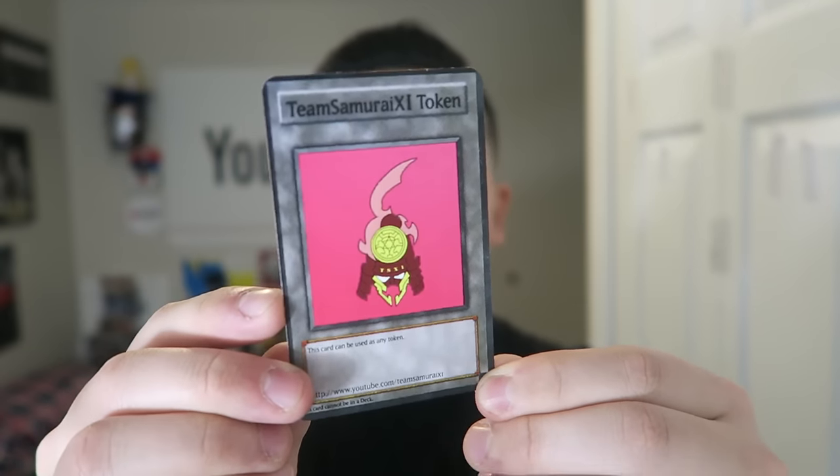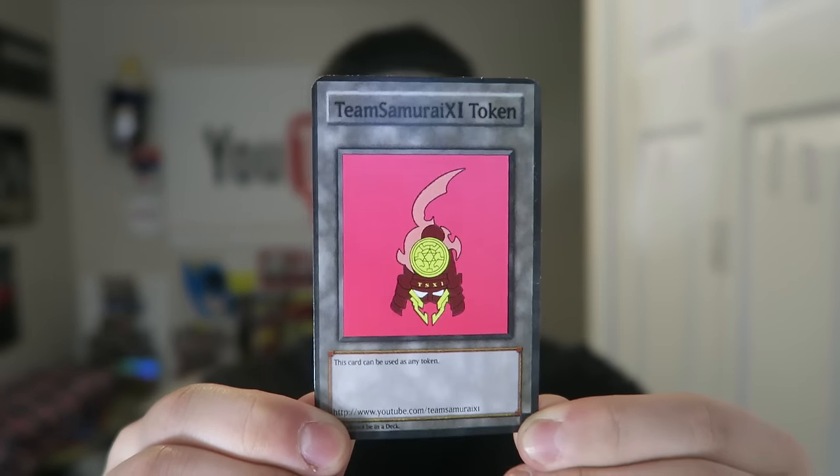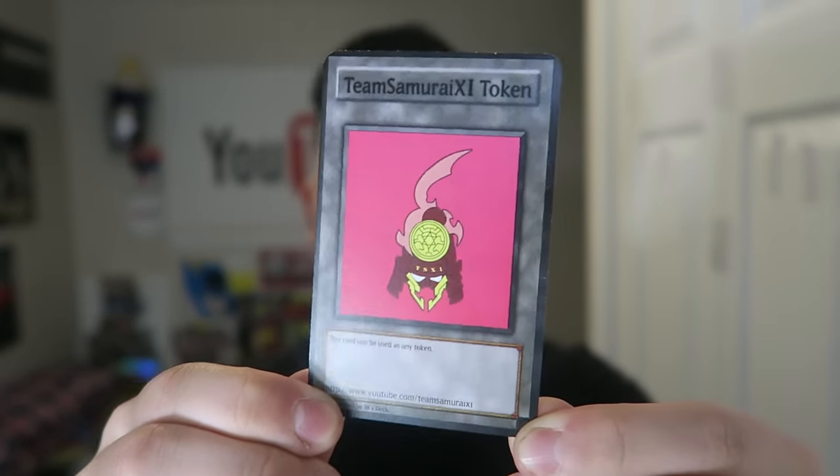I have something way better to give away other than some of the cards in this booster box, because I know that old school booster boxes are just for the nostalgic feelings when I open this for you guys. Today's giveaway, on December 24th, I'm giving away one exclusive Team Samurai X1 token. I don't usually give these away often, and these are the newly printed ones. I actually only made one in pink, so the person getting this will have the only pink one in the entire world. To win this token, all you have to do is enter my 50,000 subscriber contest giveaway — look up in the description box below, that's how you can enter.